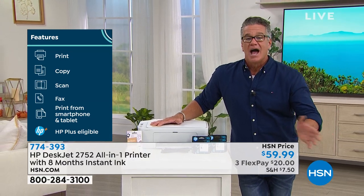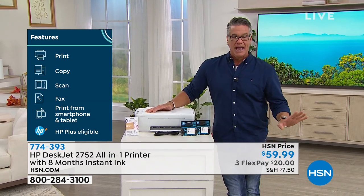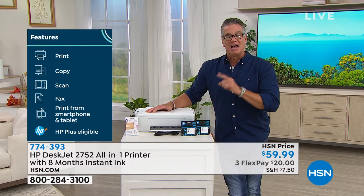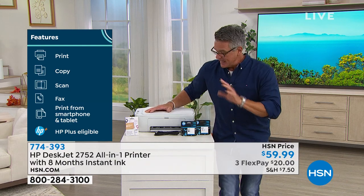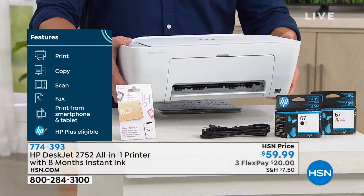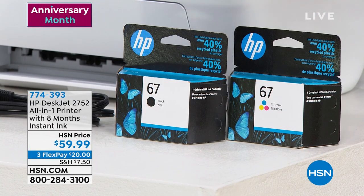I got Instant Ink years ago. I never go to the store to buy ink. It knows when your printer is low on ink — it orders it, it comes in the mail. This machine allows you to print, copy, scan, and fax, which means it's a true all-in-one. It's a great size — not too big, not clumsy — so it easily can fit in anybody's home. We are going to give you all the ink you need to get started. These are full-size inks, ready to go right out of the gate. $59.99.